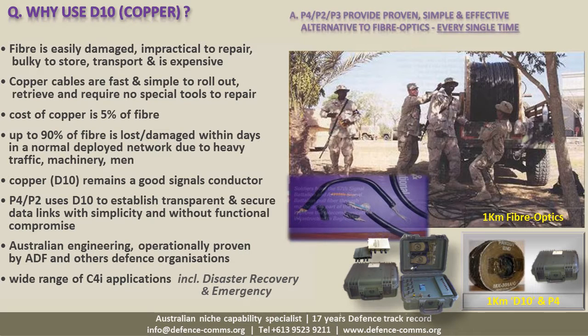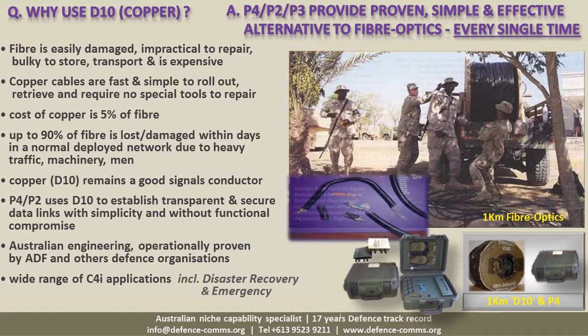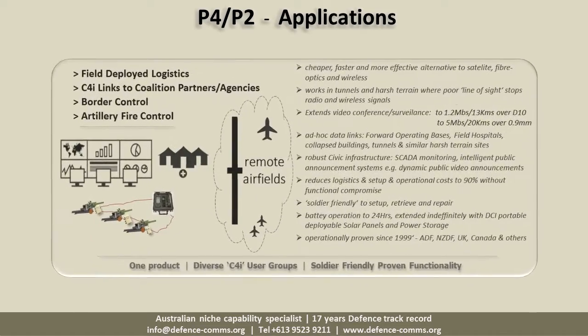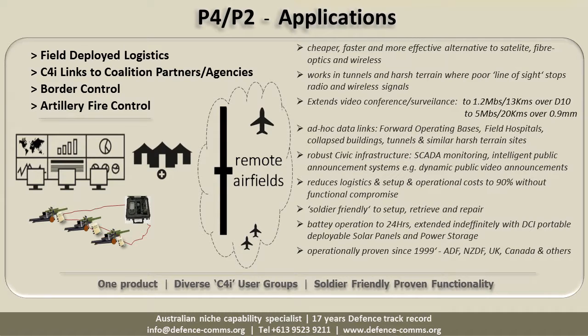So why go back to copper? Because P4s and P2s provide a proven, simple and effective alternative to fiber optics every time. A diverse range of C4I applications has already been proven. The common factor is simplicity of use, offering better alternatives to fiber optics and often extending to radio and wireless communications, especially when operating on secure or harsh terrain where radio signals do not propagate well.